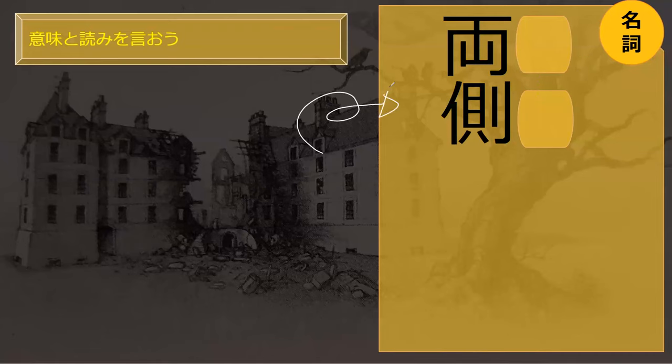How do you think you would read this word? This is Ryogawa, on both sides. Ryogawa. Perfect.